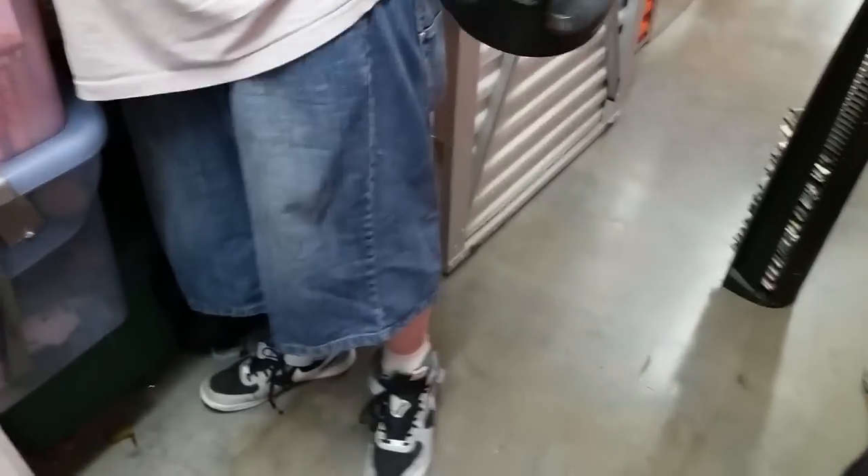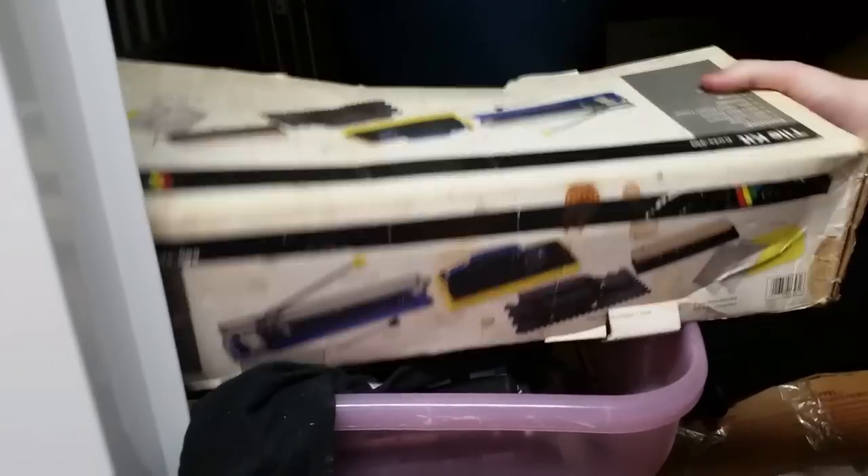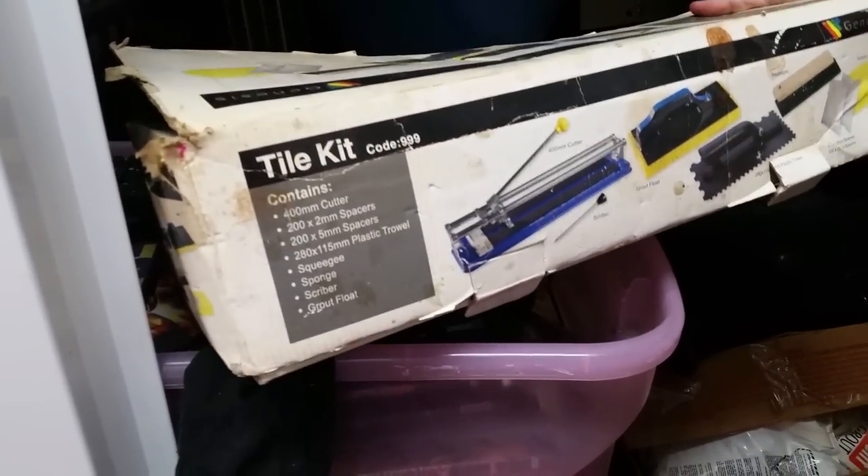Oh, a push-up thing — yeah, my dad likes these. This isn't that bad. It's a tile cutter. Yeah, it's a tile kit. I know we sold one on eBay once for a few bucks — like 15, 20 bucks. Looks like he's got some grout and some tiles to go along with it.